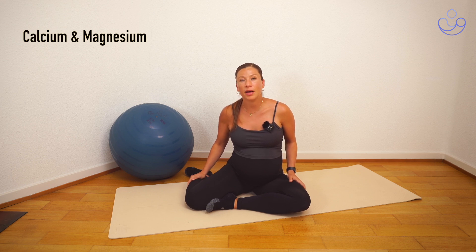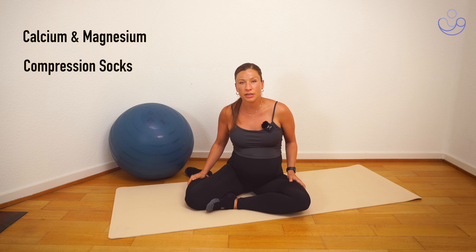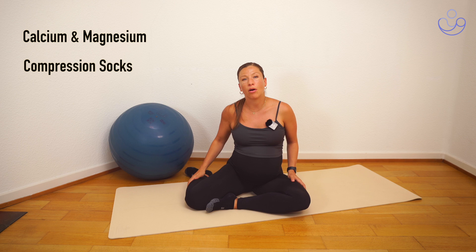Some things that might help are wearing compression socks, especially in hot weather. This helps bring the circulation back to the heart.